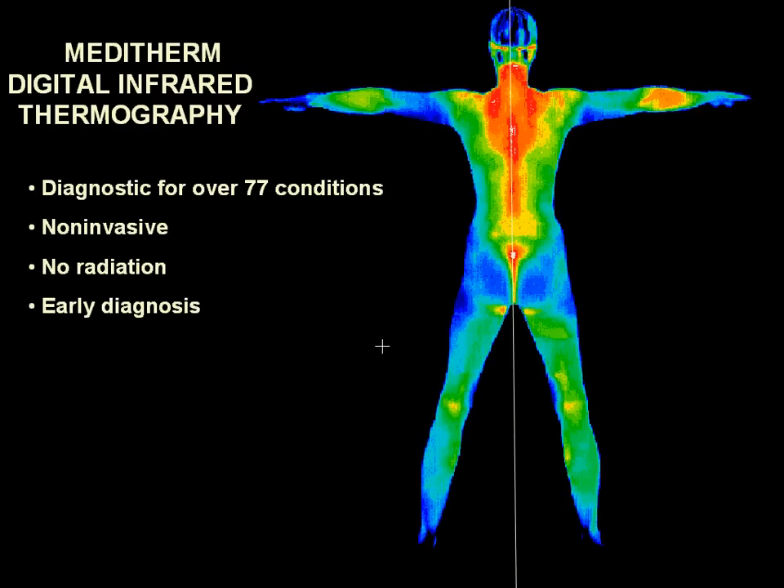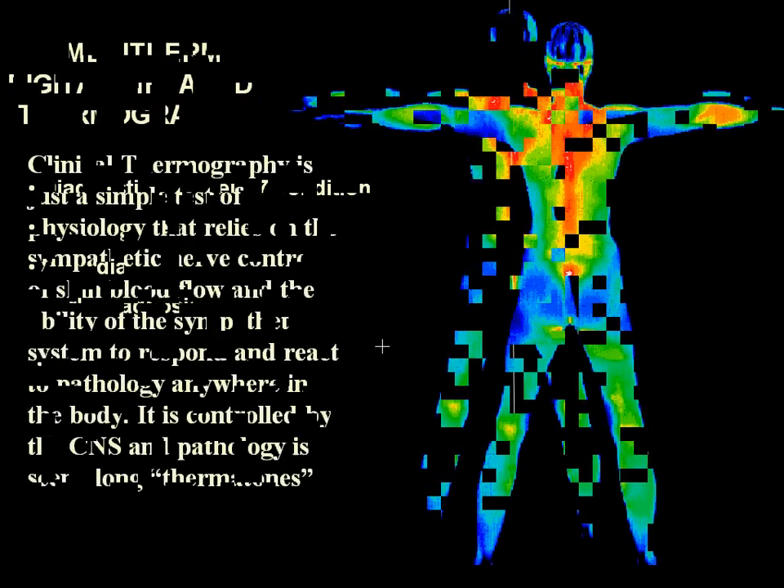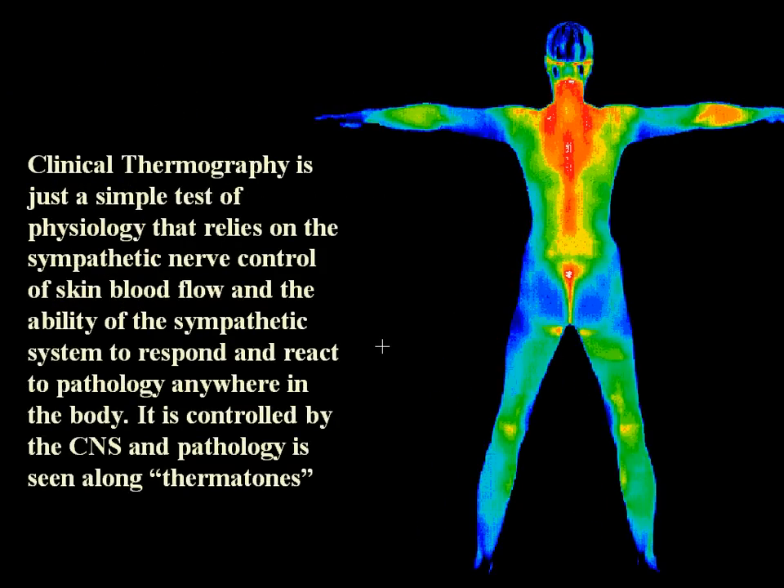Because the human body is thermally symmetrical, we can use comparative views left to right to detect physiological dysfunction. Clinical Thermography is a simple test of physiology that relies on the sympathetic nervous system control of skin blood vessels and the ability of the sympathetic system to respond and react to pathology anywhere in the body. It is controlled by the central nervous system and pathology is seen along strips of skin called thermotomes.